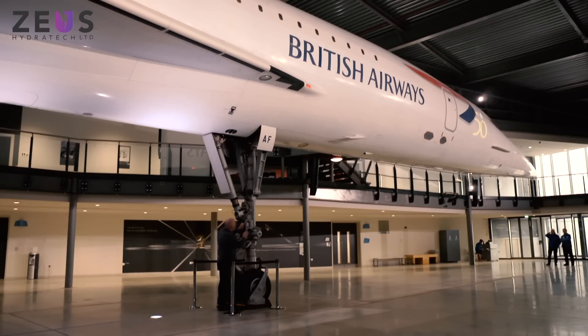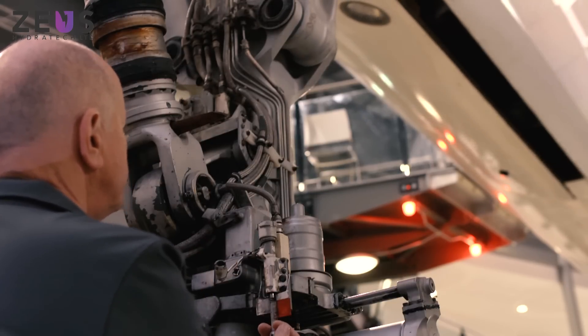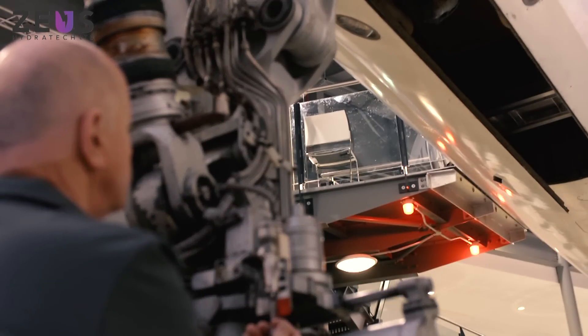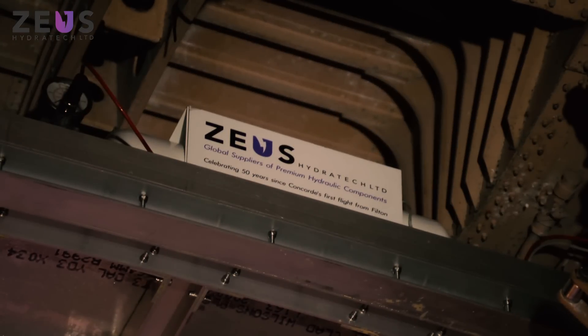In order to install the pump into the nose landing gear bay, we needed to first build a structure that would mount the motor on, and we also needed to run mains power down under the floor of the aircraft ready to be connected to the motor.